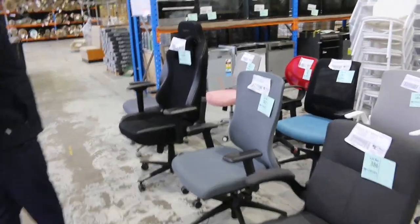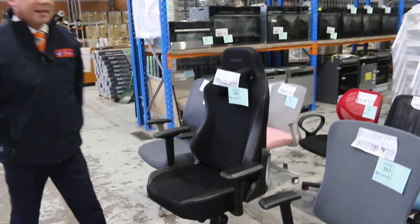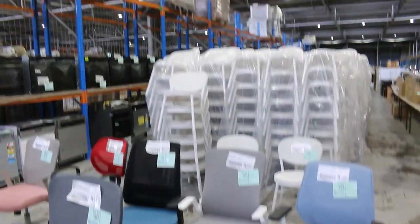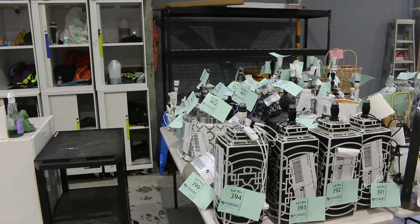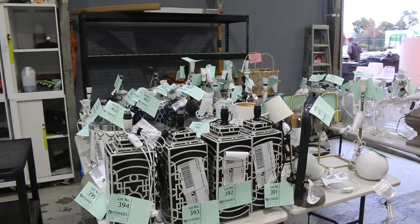More office furniture here — have a look at it, absolutely sensational. There's a nice Typhoon gaming chair there, lot 388, again all starting at $1 no reserve. Over the other side, heaps and heaps of lamps and other bits and pieces of staging decor — really nice gear, there's probably 50 different pieces in there.